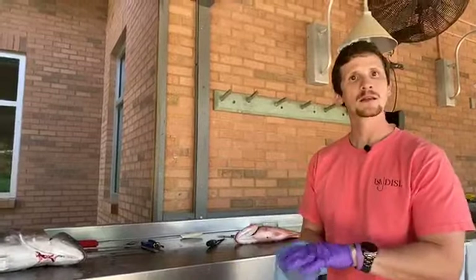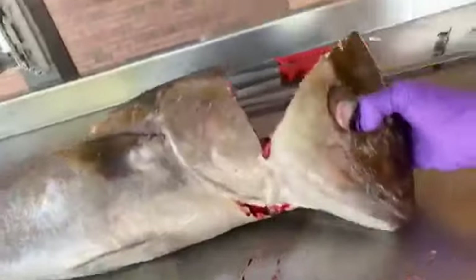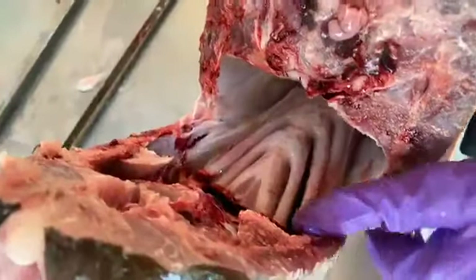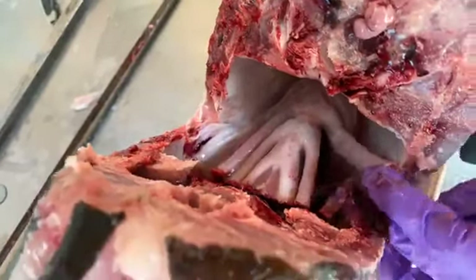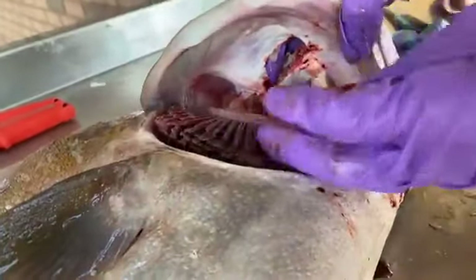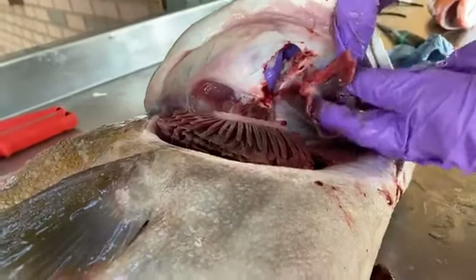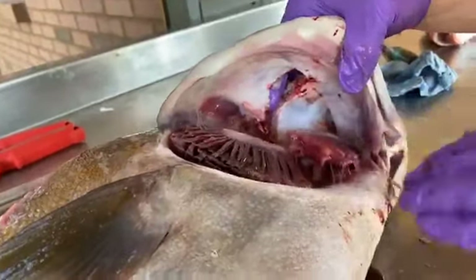Ethan asks about a 'spring thingy' inside the fish head - those are the gill rakers. As water flows through the gill rakers, they pull oxygen from the water to oxygenate the fish's blood. That's how fish survive underwater. And yes, Ethan, they do look like springs - you're right.